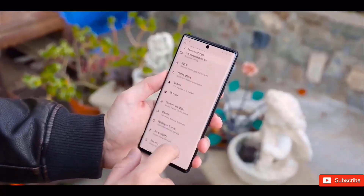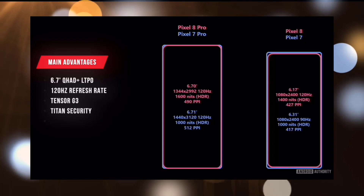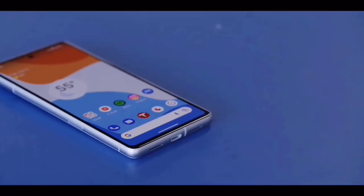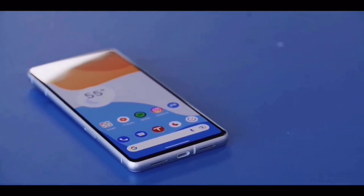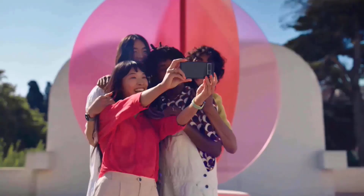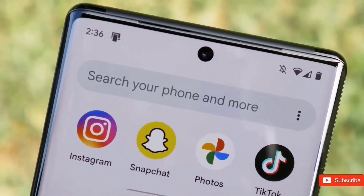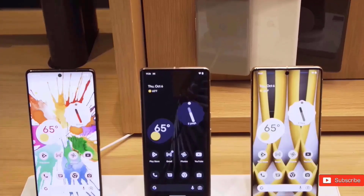Google also aims to introduce a new camera UI with the 2023 Pixel, according to a recent leak. A 6.7-inch QHD+ LTPO OLED panel with a refresh rate of 120Hz will be available on the Pixel 8 Pro. The device will be driven by the Google Tensor G3 chip and will feature a Titan security chip. There might be two models, each with 12GB of RAM, with the standard model set to have 128GB of storage and the more expensive choice likely having 256GB.